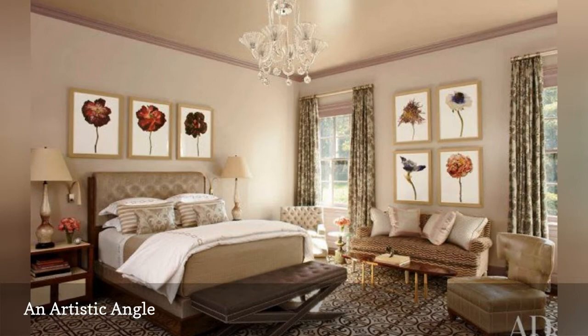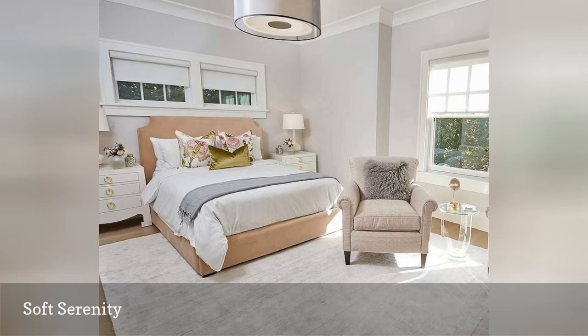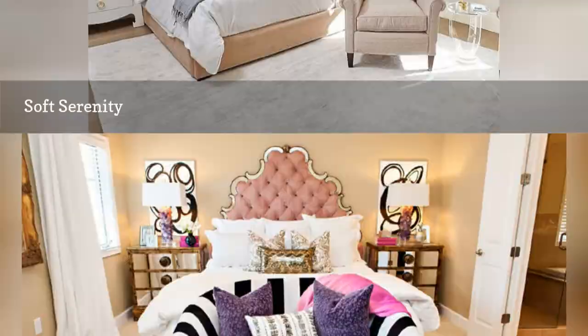This beautiful bedroom from Combined Interiors highlights the power of pastels. Soft and serene, pastels are perfect for a bedroom where color is desired but not too much of a dramatic statement.